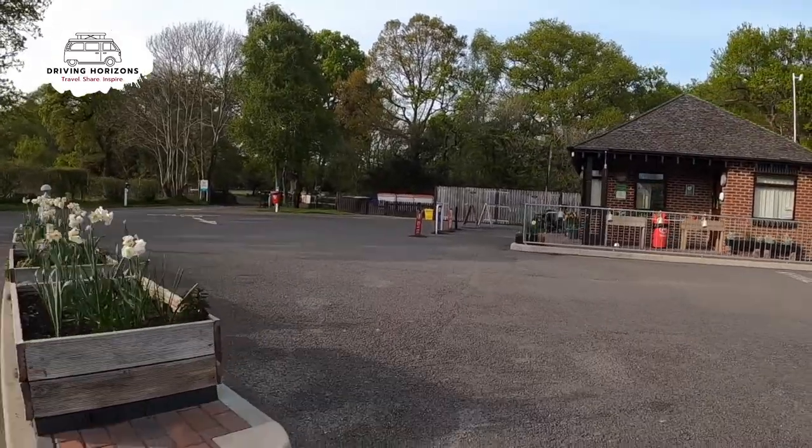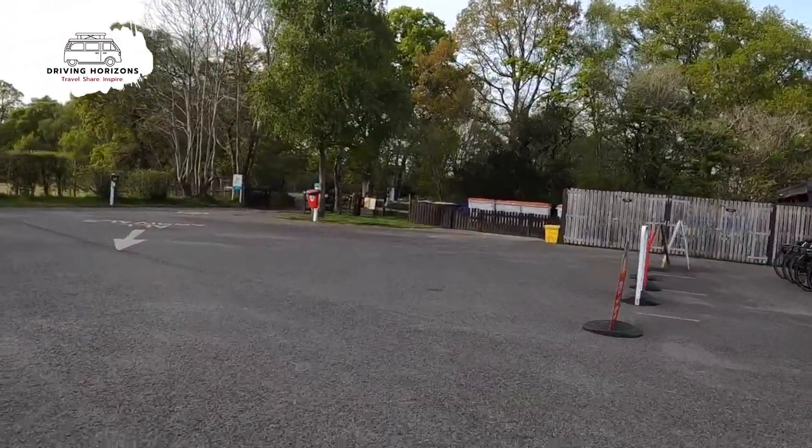Here we are back at the main entrance where we came in, and we are now going to take a look at the rest of the facilities.